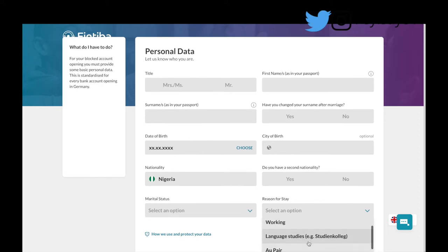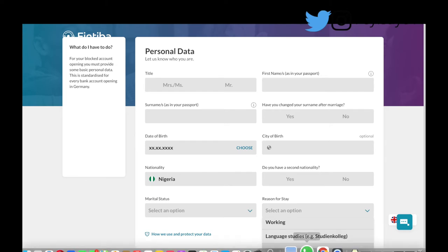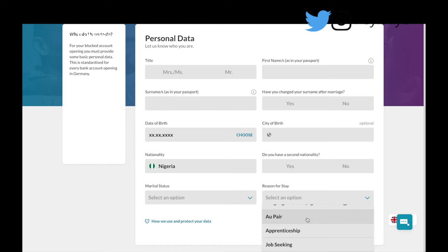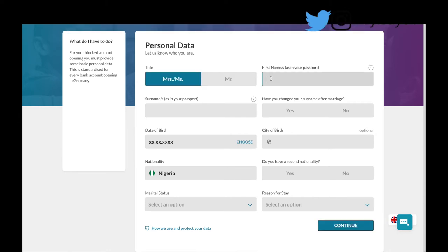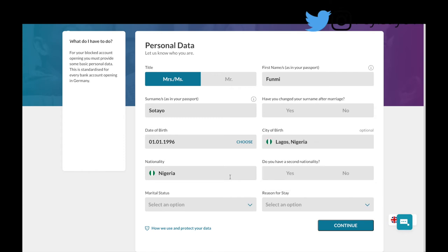The working option is for those required to pay a particular amount into the account. The au pair option is for when you're coming to help with kids. There's also the job seeking visa — the six-month job seeking visa — so pick whichever applies to you. For this demo I'm just filling in a random name and selecting Nigeria as the country, with the city of Lagos. Marital status — let's say single. Reason for stay — studies. Then press Continue.